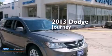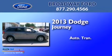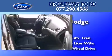This is a 2013 Dodge Journey. This crossover has an automatic transmission, a 3.6-liter V6, and all-wheel drive.